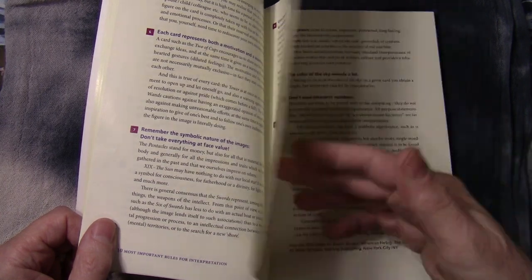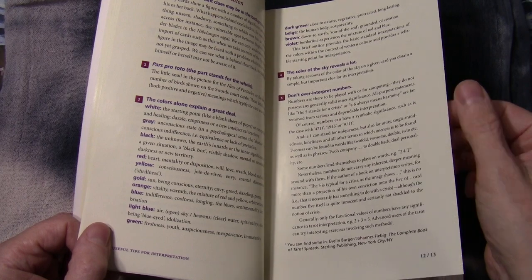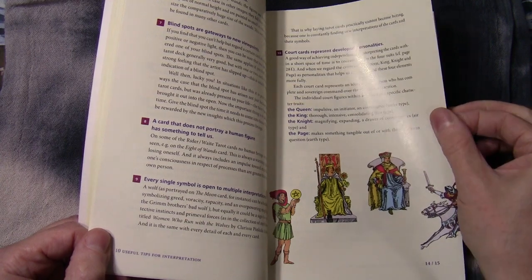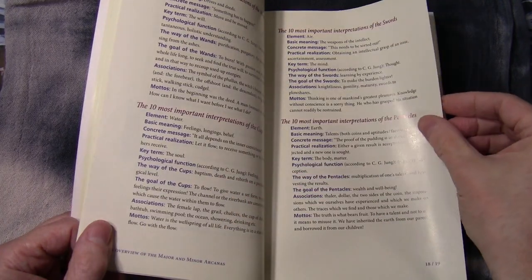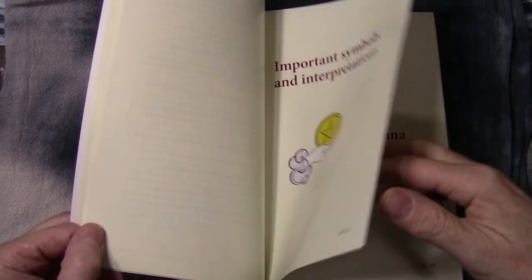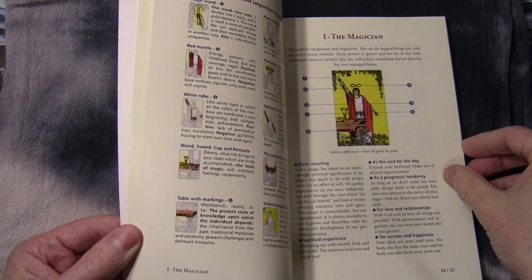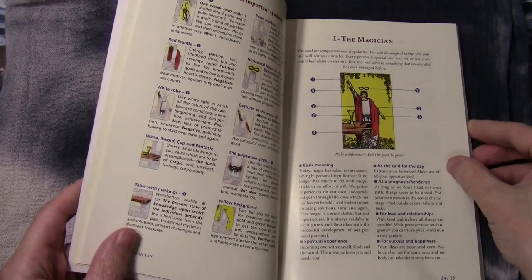They go through some general rules for interpretation if you feel you need any, and some interesting tips as well. With a lot of these things I think you have to use your own guidance most of the time, but it's interesting to get this view. The book starts with fairly broad interpretations, then gets onto the bulk — each card gets a two-page spread, starting with the major arcana and then going through to the minor arcana.